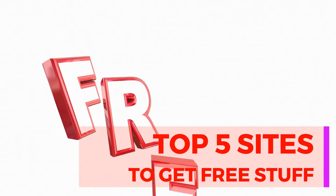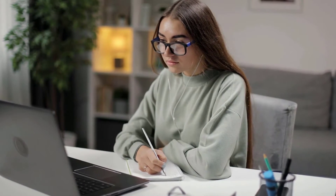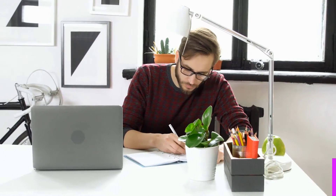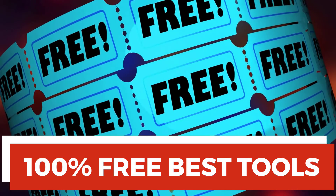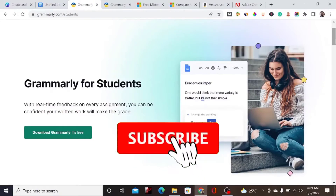Those tools you are going to use while studying, so ensure to watch this video from beginning to end. Without wasting much of your time, let me start. Number one on our list is called Grammarly.